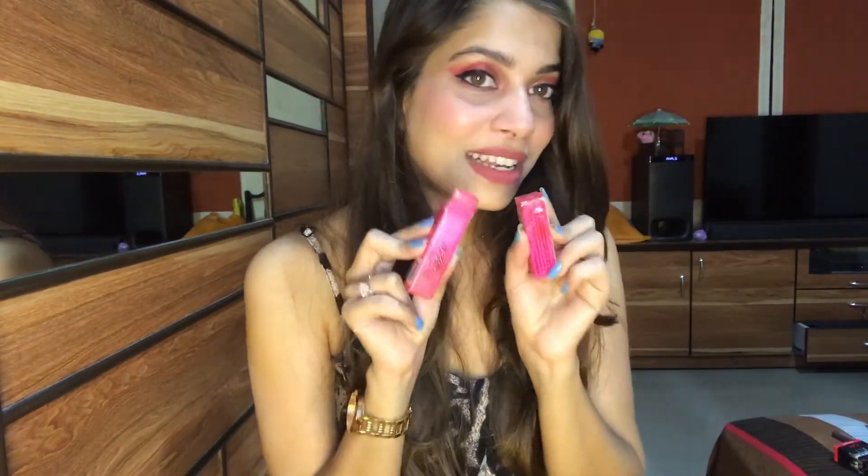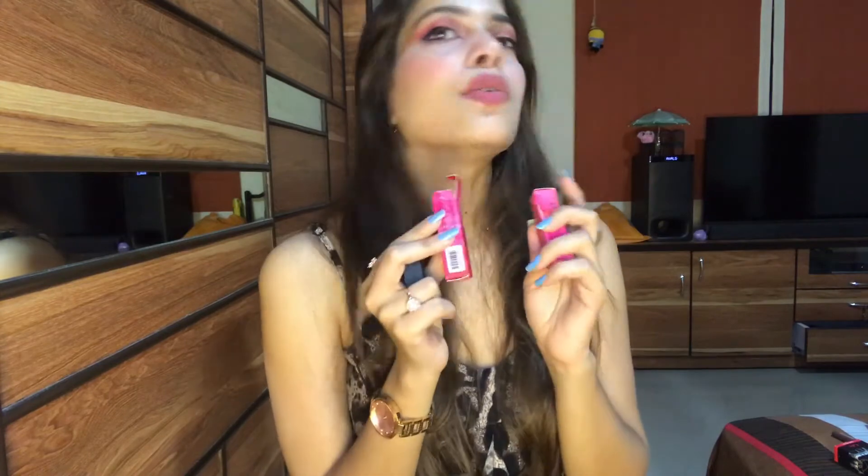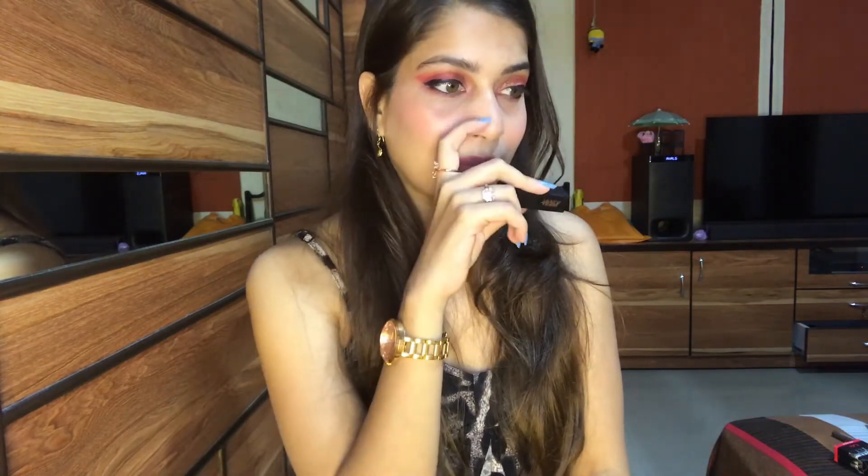The next products are Nykaa's mini lipsticks. I just love the Nykaa Matte to Last liquid lipsticks — I use them a lot. The pigmentation is good and the application is very smooth and easy. However, I wasn't sure about the stick or bullet lipsticks, but since they were on offer, I thought I'd try the mini versions first.